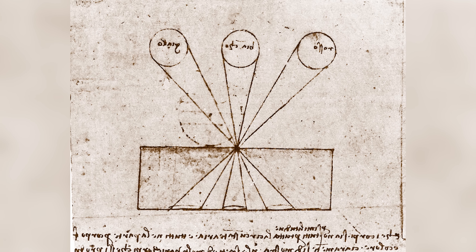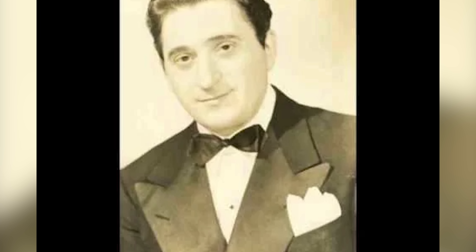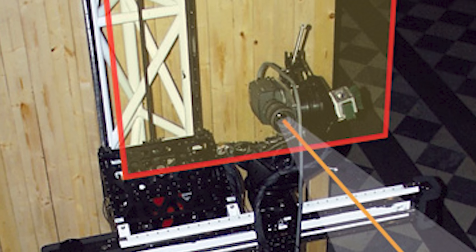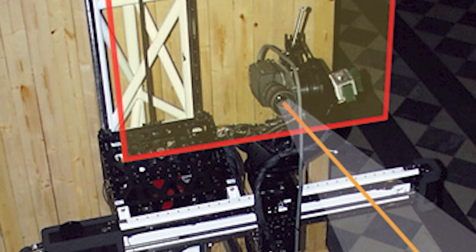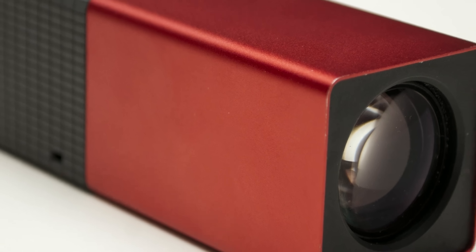This idea was coined 'lightfield' in a scientific publication by Andre Gershun in 1936 and would continue to be a very experimental technology, not available to the public until Lytro would release the first commercially available lightfield camera.